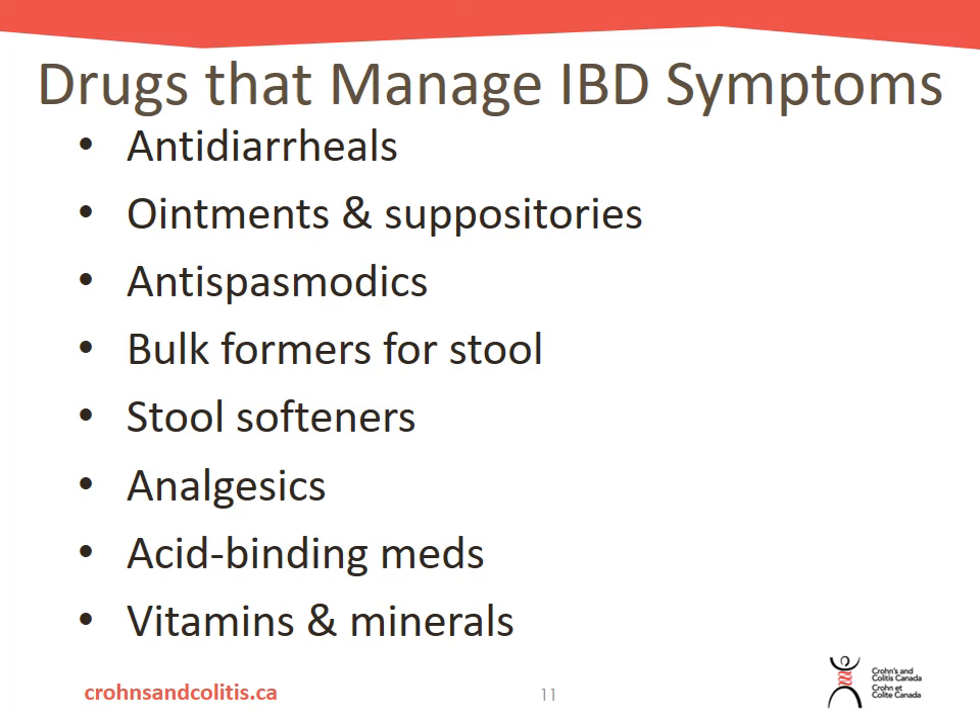There are also vitamins and minerals to consider. With IBD you may be at risk for malnutrition, so a multivitamin, calcium supplements, vitamin D supplementation, and vitamin B12 supplementation are options. Your healthcare provider can look at your blood work and see if you are deficient in any of these vitamins and minerals, and provide recommendations for supplementation as well.